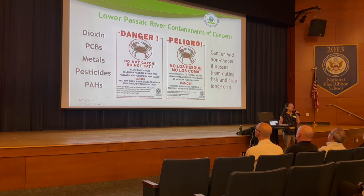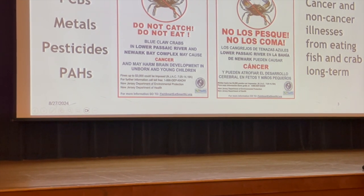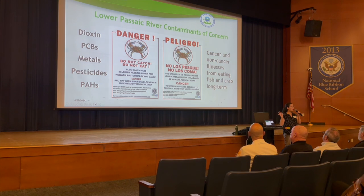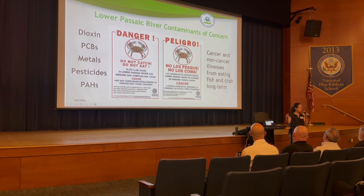So why are we cleaning up the lower Passaic River? This area was historically a very industrialized area, and industries and municipalities used the river to dispose of waste. The contaminants of concern include dioxin, PCBs, metals like mercury, copper, and lead, pesticides like dieldrin and DDT, and PAHs — chemicals found in oil and gasoline. These chemicals are in the river water and on the bottom of the river, and they accumulate in fish and shellfish tissue. People who eat fish and crab from the river over many years are at risk of developing cancer and other illnesses.